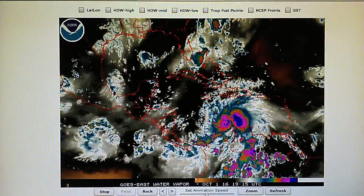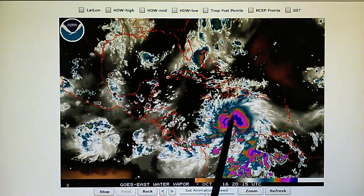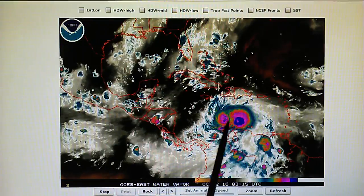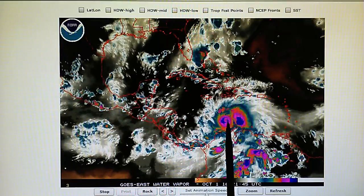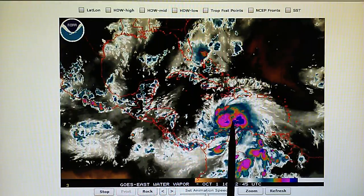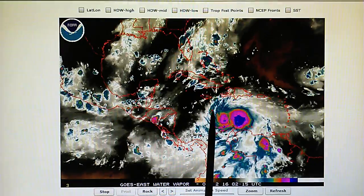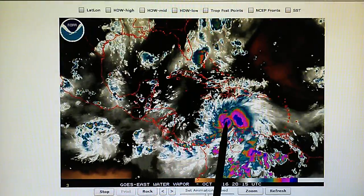Today is October 1st, 2016, and we're looking at Hurricane Matthew with 150 mile-per-hour winds. The core of this storm looks like it's been split into two. There is a transmitter hitting this storm, mainly on the left side where the eye wall is.